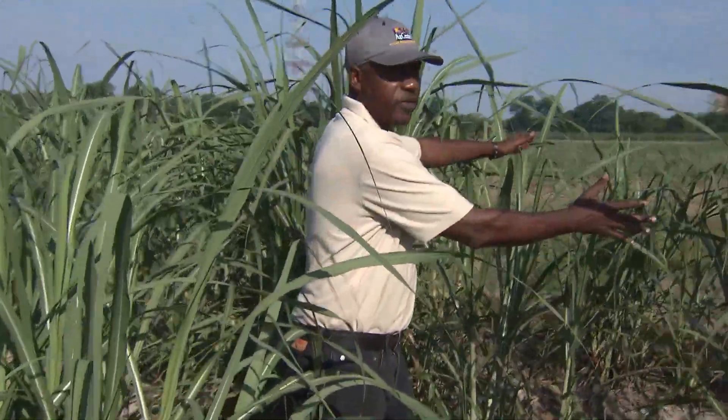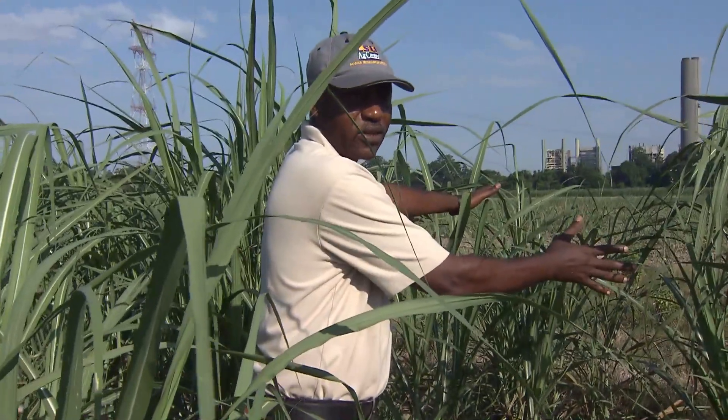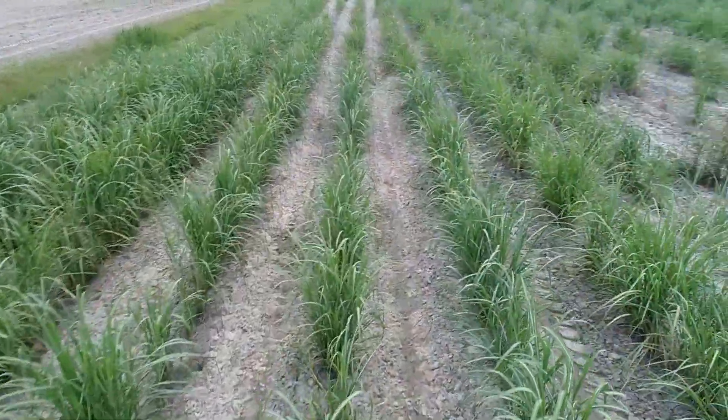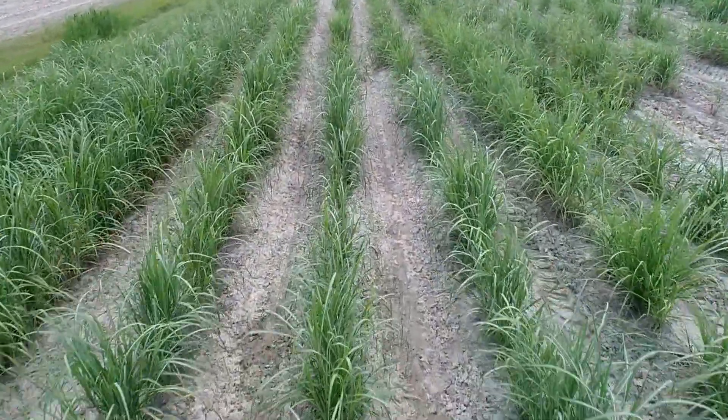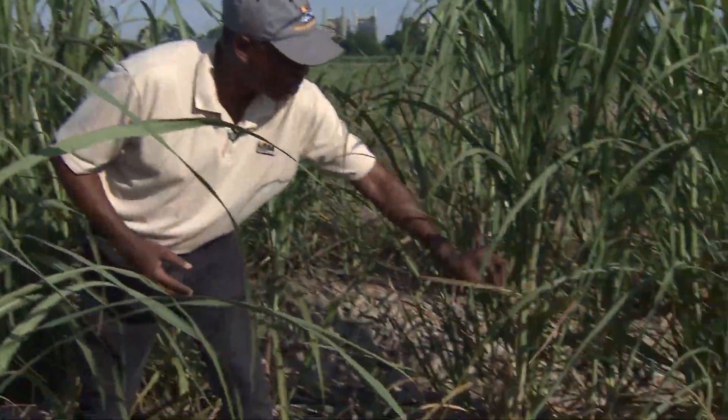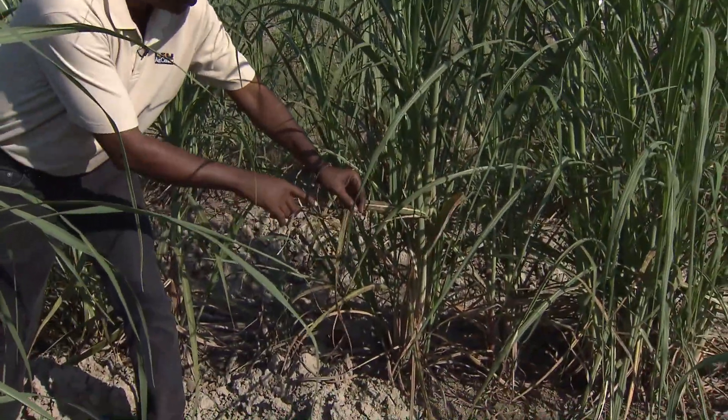You can see the differences between families here — these seedlings belong to one family or cross, and those belong to another. We'll come here in April and walk down these rows, selecting seedlings based on characteristics such as disease. As you can see, this one is showing a little bit of rust, so we may tend not to select it.